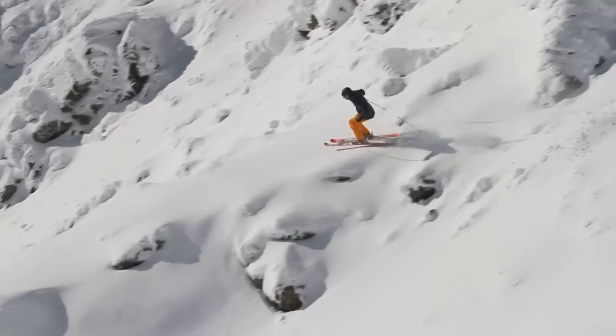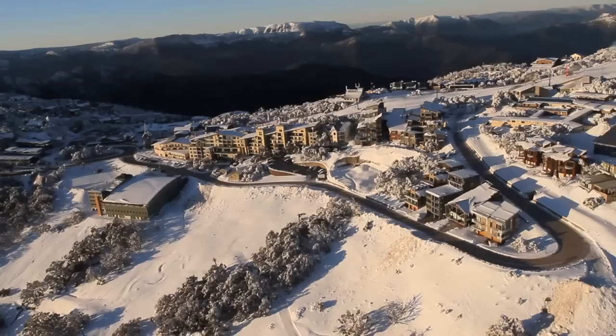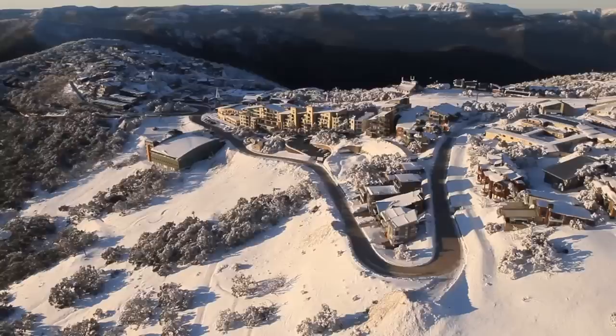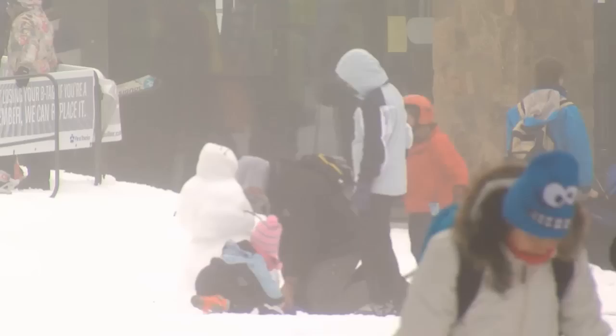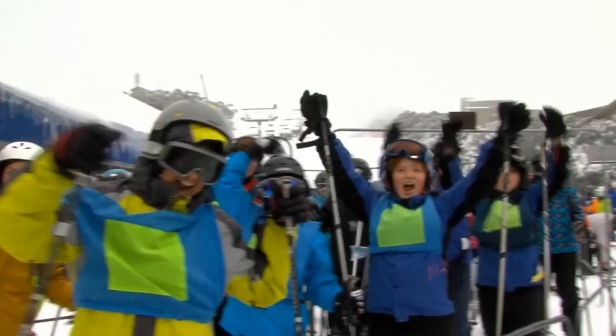The terrain at Mount Buller meets all levels of ability. There's certainly plenty of variety to keep you entertained, some extremely challenging runs for the experts, plus a ride-across course and three-franc MBP terrain parks. We're really two resorts in one — on one hand, we're the destination resort with great on-mountain accommodation, restaurants, and bars. On the flip side, we're really set up for our day visitors, with separate ski schools, separate lifts, and really separate terrain for the thousands and thousands of people that visit us on a daily basis.